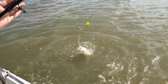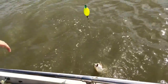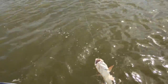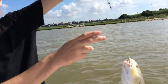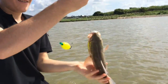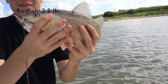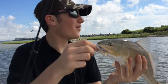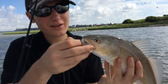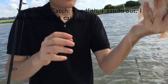I just hooked up onto a redfish. There we go. All right, little baby red. So it's not as good of a bite as it was yesterday, but yeah. First fish of the day.